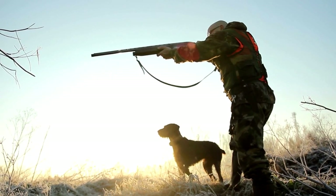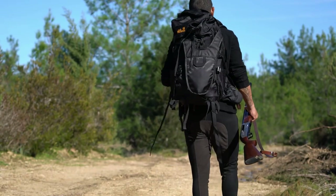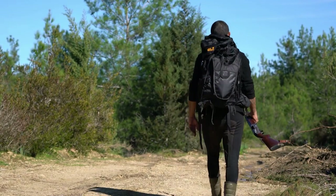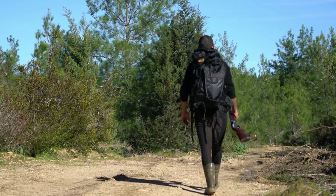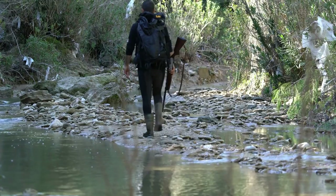If the animal you're hunting intends to keep itself safe, so are you. Whether you're going to hunt a deer, wild boar, pheasant or duck, the right clothing choice can ensure a safe, comfortable, enjoyable, and successful hunting trip every time.